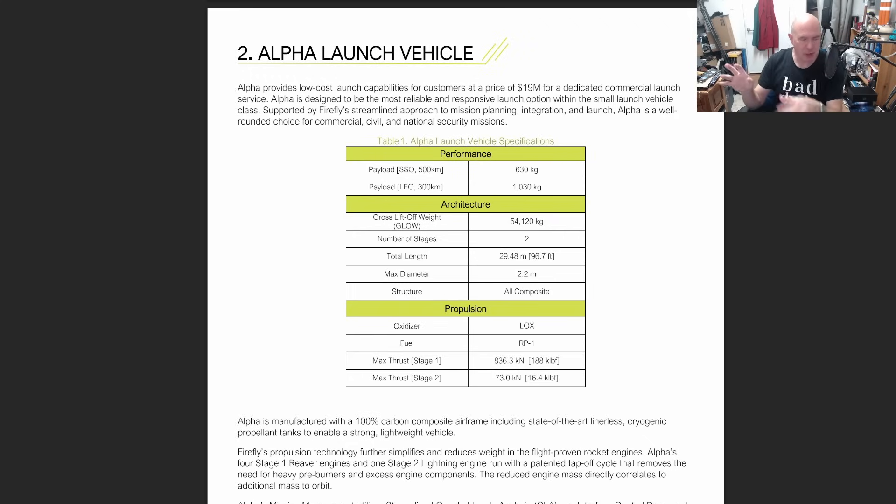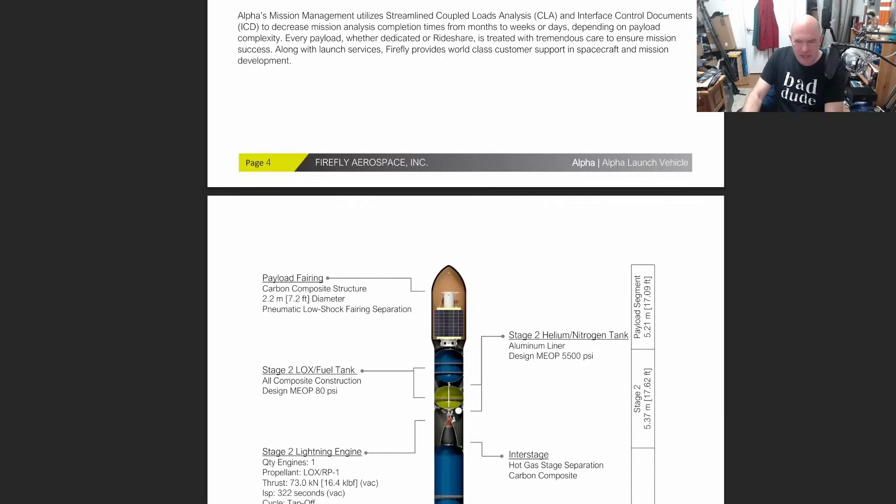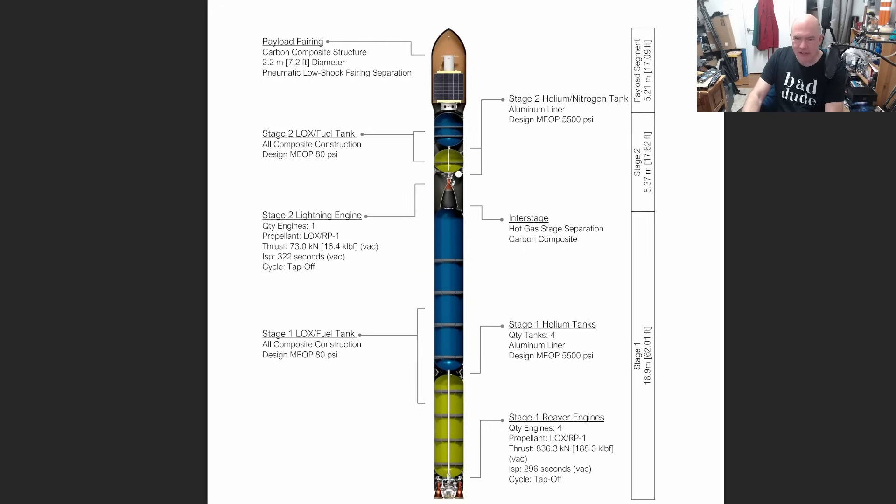The reason Lockheed Martin was launching their satellite on this was because it was super-secret stuff and they didn't want to do rideshare — and it was probably too big for Rocket Lab, so Firefly were maybe just the right price. Skipping down in the guide, we get a nice cross-section of the rocket, and we see: hot gas stage separation. What does that mean? Good question.